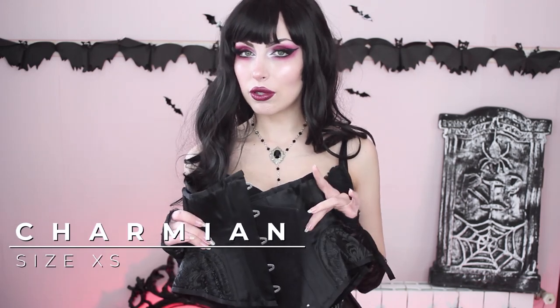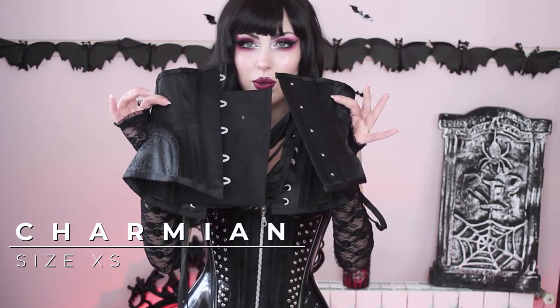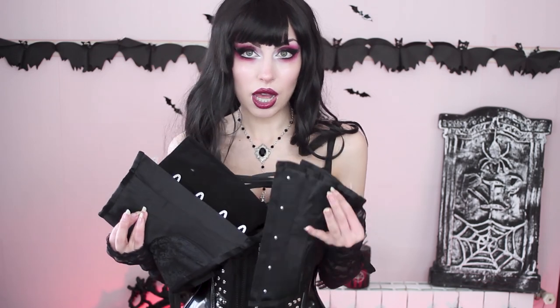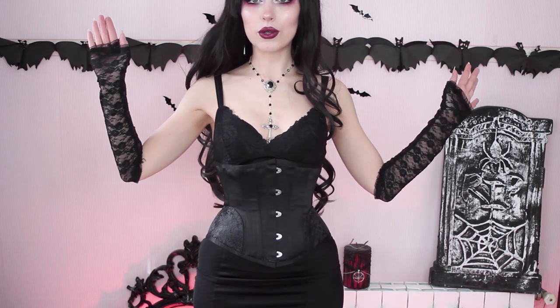Now I'm going to show you a corset from Charmian. They have their own website but also sell on AliExpress and probably Amazon. Although most of their corsets are fashion corsets, this one is a real one and I was surprised because I didn't know what to expect. Some of the things I'm showing here were gifted to me and some I bought myself — this one was given to me for free. I thought for the price it wouldn't be good, but then I tried it on and it is really good.